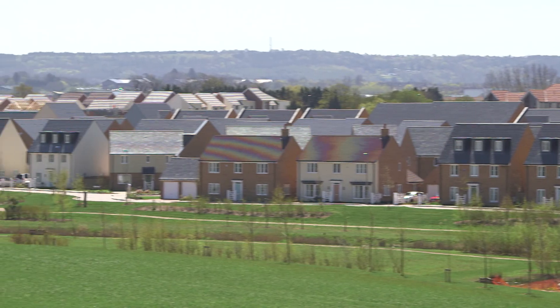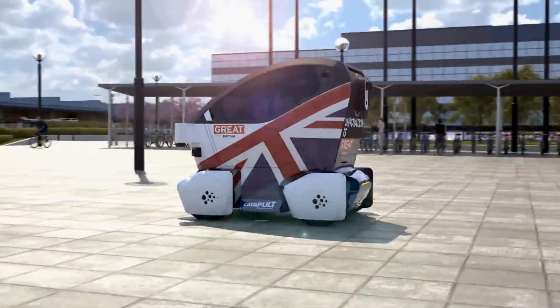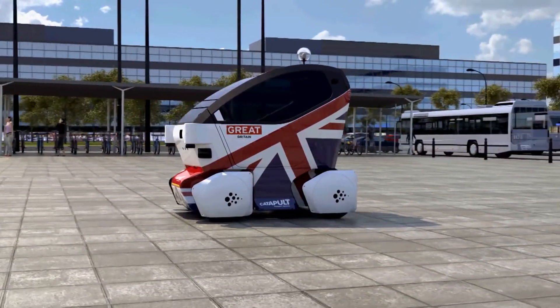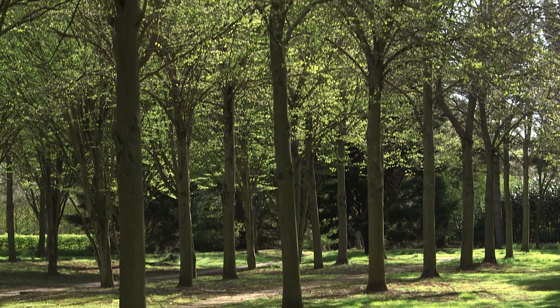Milton Keynes is the UK's largest planned city. Revolutionary when conceived 50 years ago, it is still at the forefront of urban innovation. Since 2001, it has grown by 20%, more than twice the national average. The city is now home to over a quarter of a million people, as well as 20 million trees.